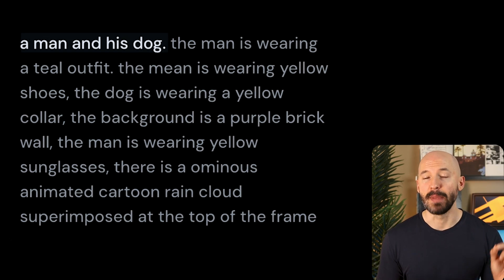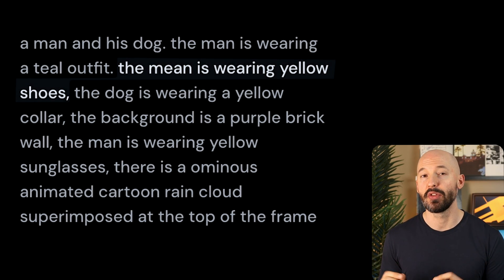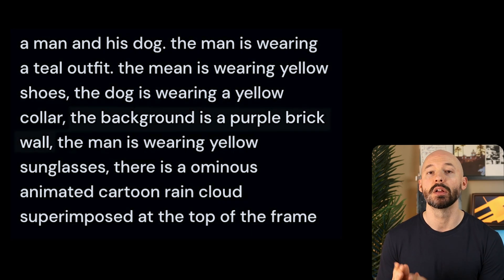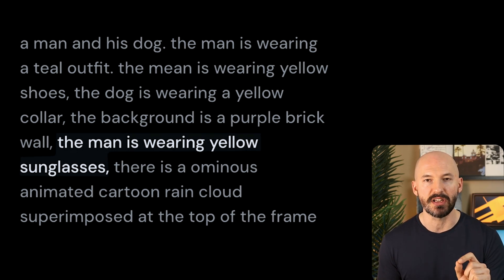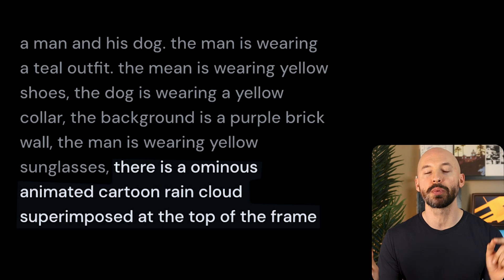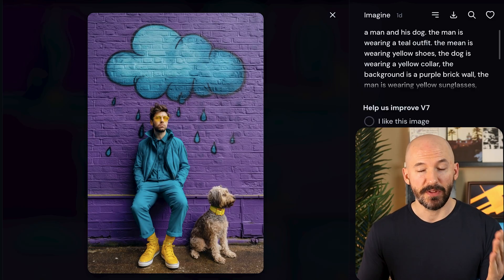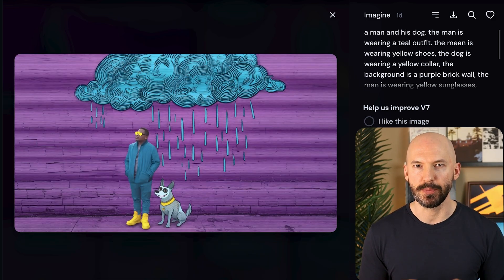Instructional prompting also lets you dial in extra specific details more easily. Like this: a man and his dog. The man is wearing a teal outfit. The man is wearing yellow shoes. The dog is wearing a yellow collar. The background is a purple brick wall. The man is wearing yellow sunglasses. There is an ominous animated cartoon rain cloud superimposed at the top of the frame. Aren't these unreal? Pretty hard to get with vibe prompting, which is why I would consider instructional prompting to be that next level of expertise.